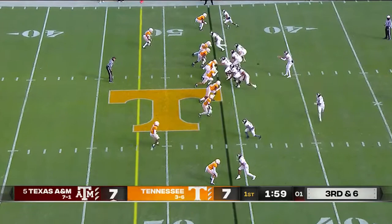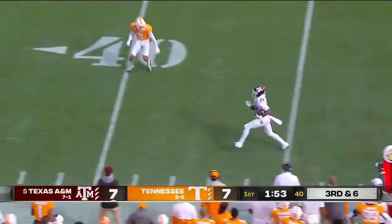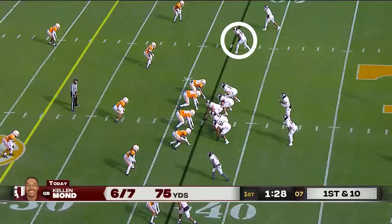Third down and six. Here comes a blitz. Mond swings to a wide-open Spiller — a blown coverage for the Vols. Man the flat and made the play he needed to make.